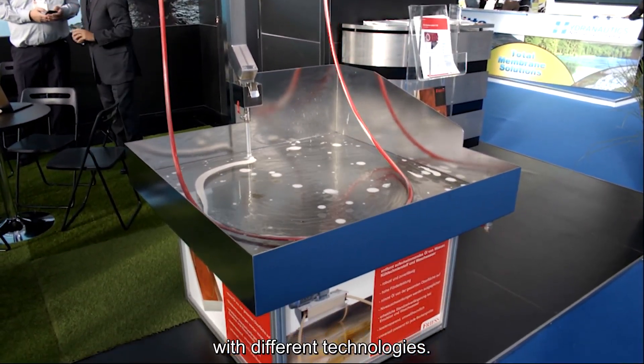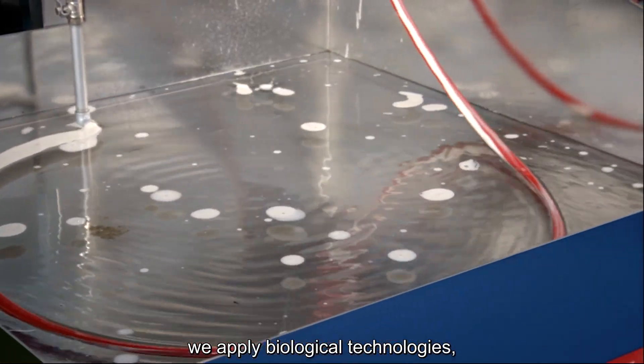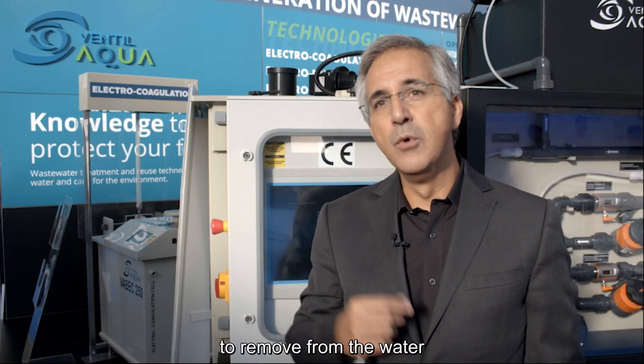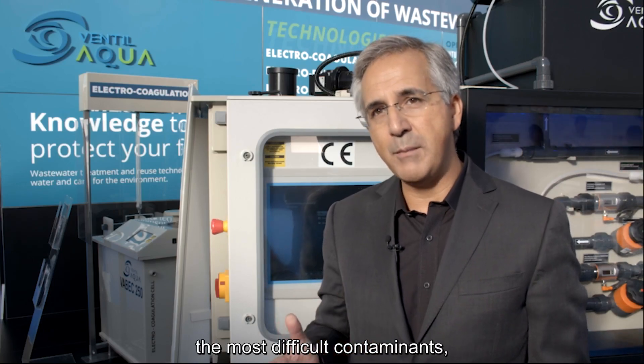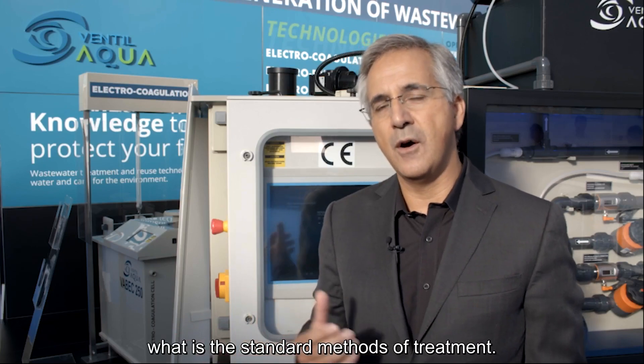We apply different technologies — chemical technologies, biological technologies — but mainly we are very focused on the new advanced oxidation technologies. These are the ones that allow the market to remove from the water the most difficult molecules, the most difficult contaminants, and be a step beyond what are the standard methods of treatment.